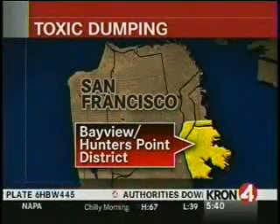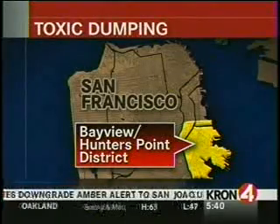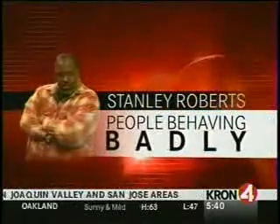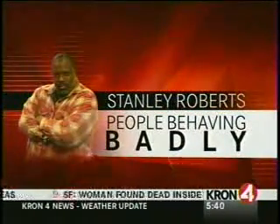San Francisco Public Works just received a $350,000 state grant to help combat illegal dumping, and the focus will be in the Bayview section of San Francisco, where toxic dumping is a major problem. Stanley Roberts takes a look around the Bayview to show you just how bad that problem is in this edition of People Behaving Badly.